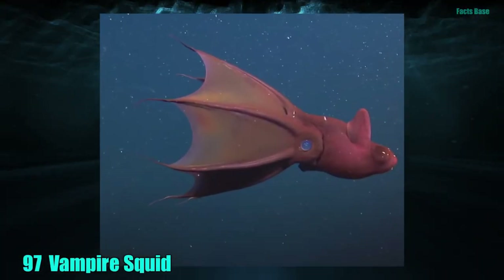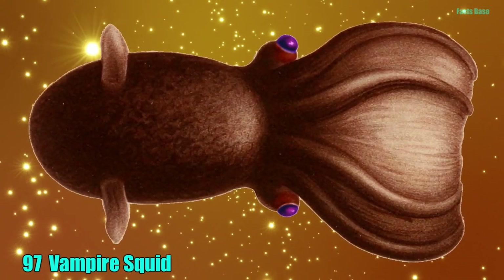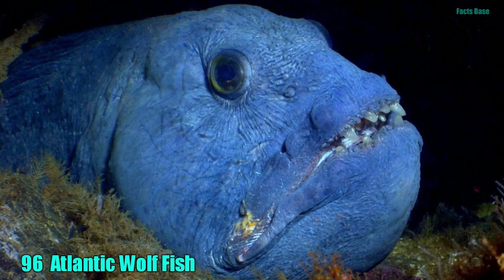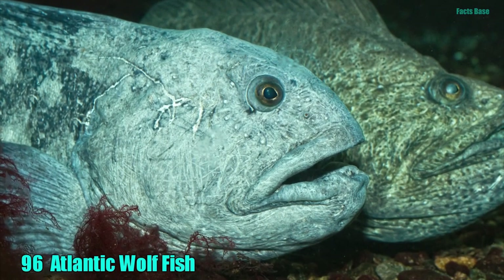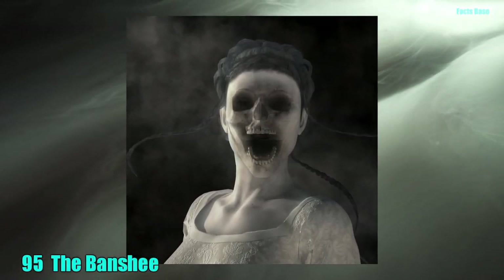97. A vampire squid is dark in color and has skin resembling a cape connecting its eight arms. Also, it's a real creature found in the ocean. 96. Speaking of the ocean, you will also find the very real Atlantic wolffish in cold sea water. They produce natural antifreeze to keep their blood moving fluidly. 95. From ocean creatures to spirits that linger near water, the Banshee cries out at night, and only the person who is soon to drown hears her eerie call.